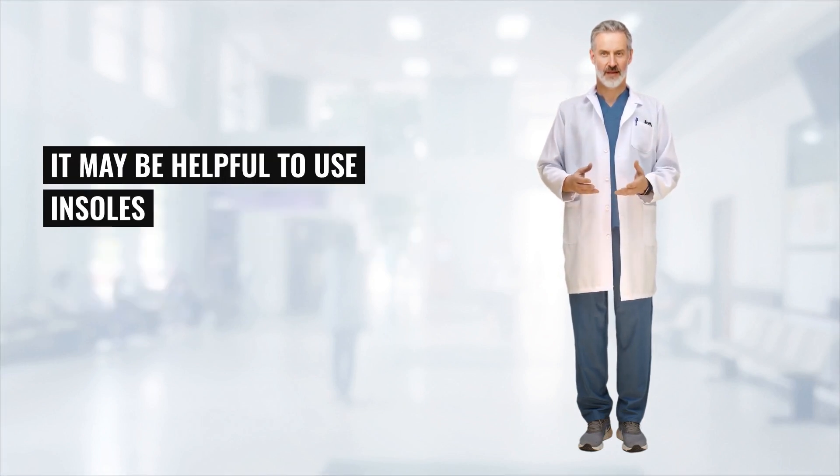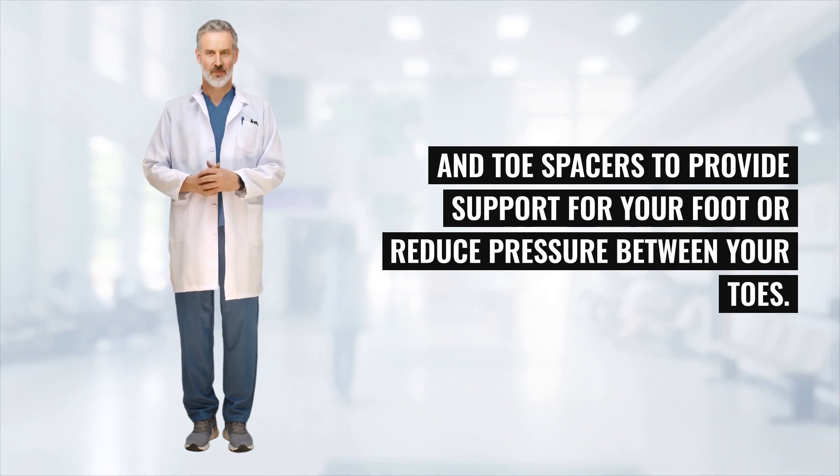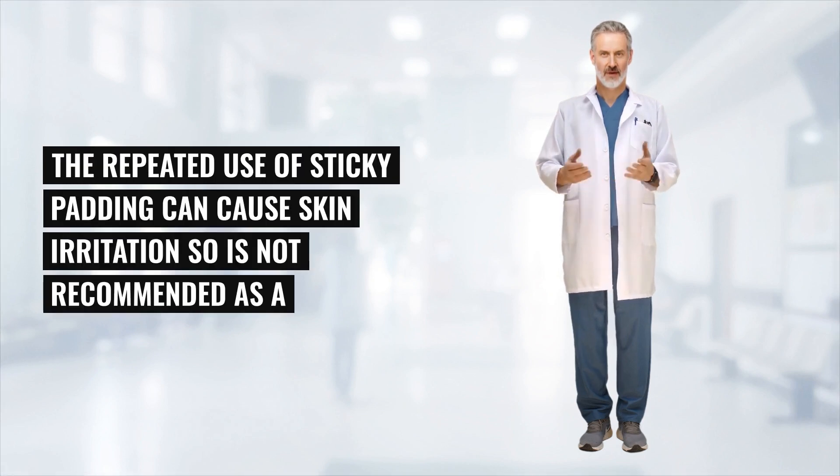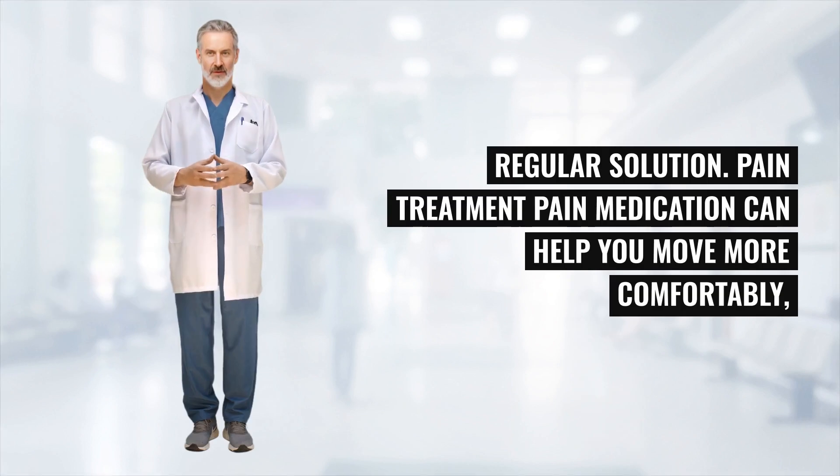It may be helpful to use insoles and toe spacers to provide support for your foot or reduce pressure between your toes. You may see bunion padding available, but the repeated use of sticky padding can cause skin irritation, so it is not recommended as a regular solution.